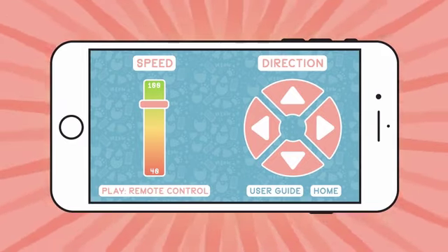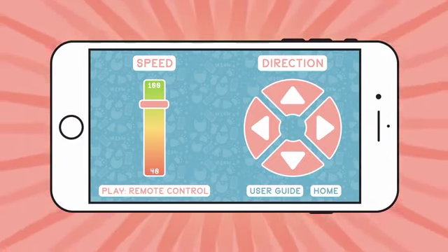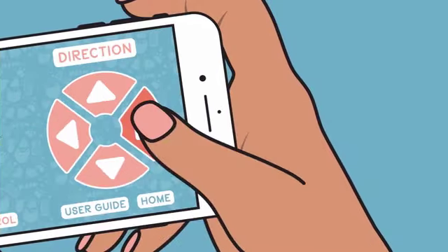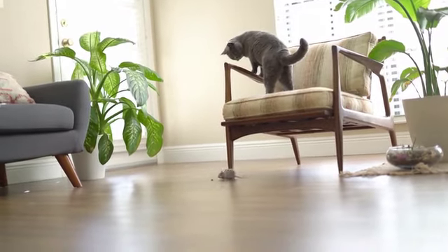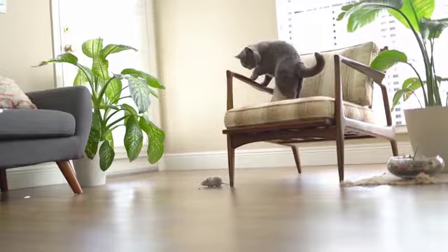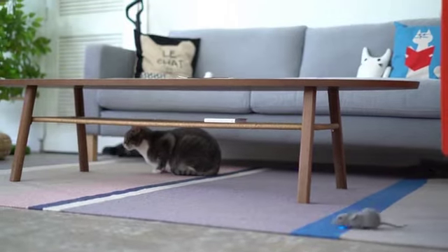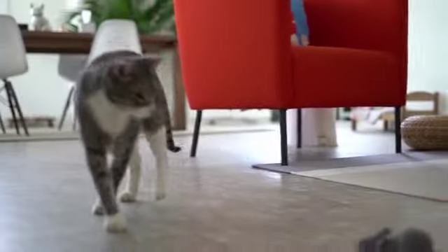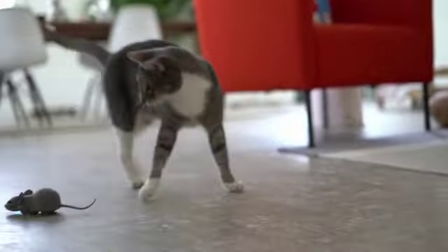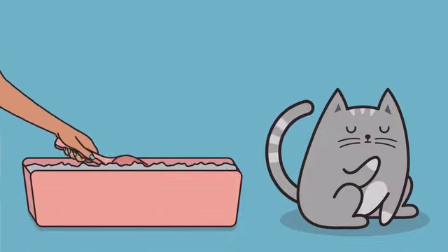Our straightforward remote-control app can be used by drivers of all ages. Directional control and a speed-adjustment slider mean you can easily maneuver the mouse in and around furniture, slowly creep into position, speed across the room, or hit a 360 spin — certain to have your cat ready to pounce.